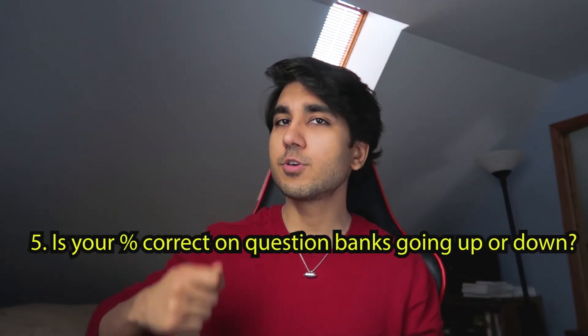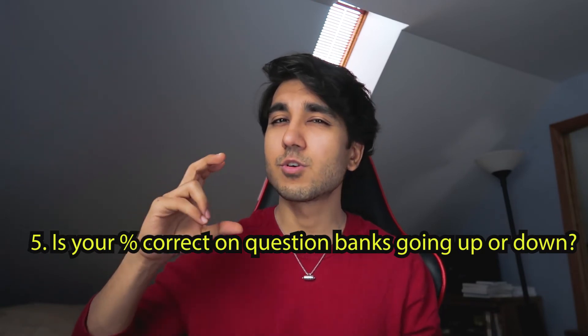Number five: when you're doing your UWorld questions, are you getting through them faster? Is your percent correct going up or down? That's an awesome way to know whether you're heading in the right direction. If you're moving through question vignettes faster and picking up on the hints they're throwing at you, that's a really good sign — it means you're starting to understand those nitty-gritty details of physical exam findings or lab values hinting you toward the right answer. If you're taking about the same amount of time over the last month or even longer to get through a question, you're really not understanding the clinical vignettes. What makes a doctor a doctor is being given vague, small amounts of information, putting the puzzle pieces together, and coming up with the right answer.